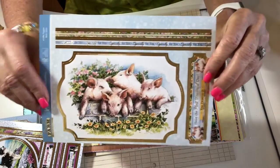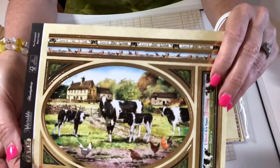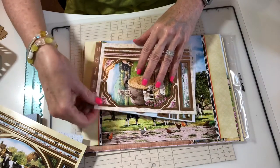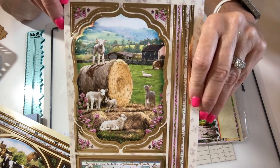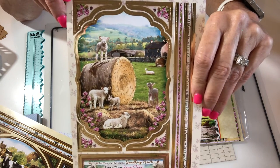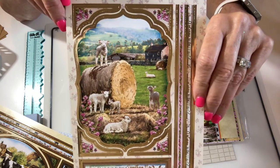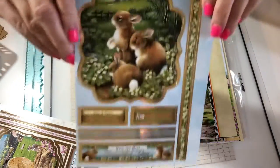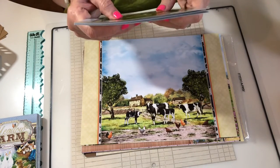We've got some cute pigs, and then some cows — I love the black and white dairy cows. Then there are little lambs climbing around a hay bale. I grew up on a farm and my dad would grow coastal hay, cut it, bale it, and then sell it and keep some for his cattle. And then the last one is cute bunnies — cute cute cute.